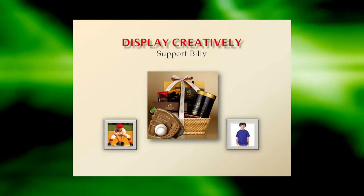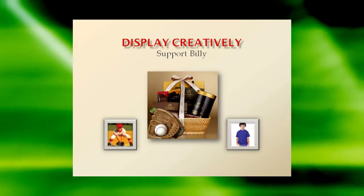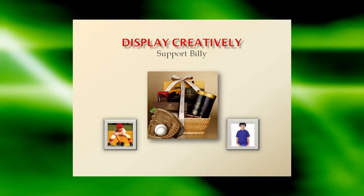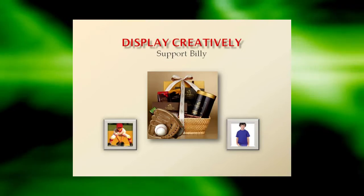Display creatively. Try displaying your fundraising items in a festive basket or alongside themed props. For example, put candy bars in a festive basket with a baseball and glove alongside a photo of your child in the team uniform, with a sign that says, 'Buy this candy to support Little Billy's dream to play sports.'